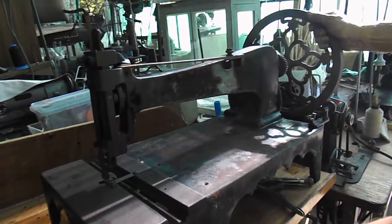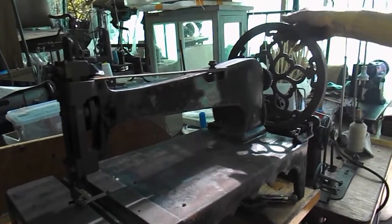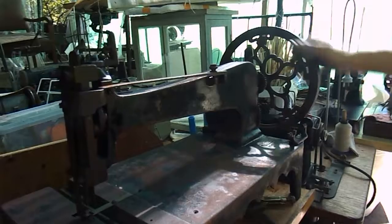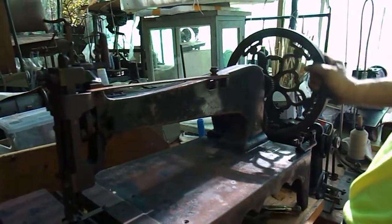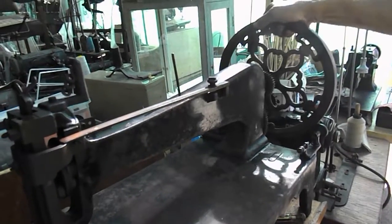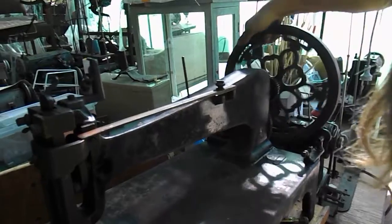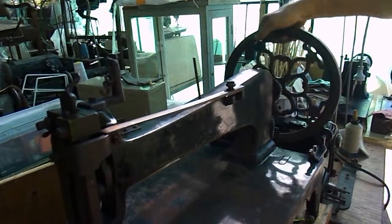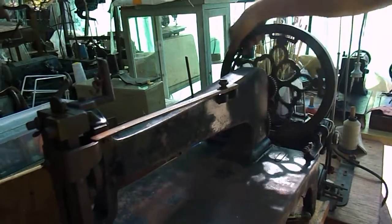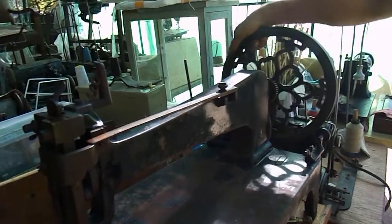Here we go — 10 minutes after getting that first bit of movement, we've still got a long way to go, but have a look at this. Right round! Isn't that wonderful? How good is that? That's fantastic!